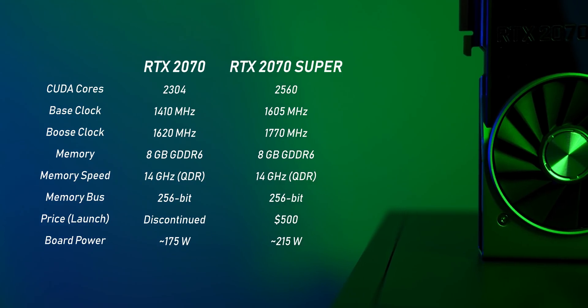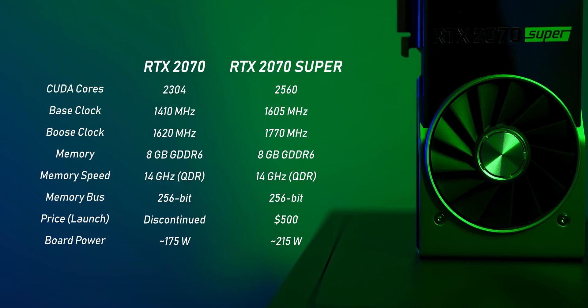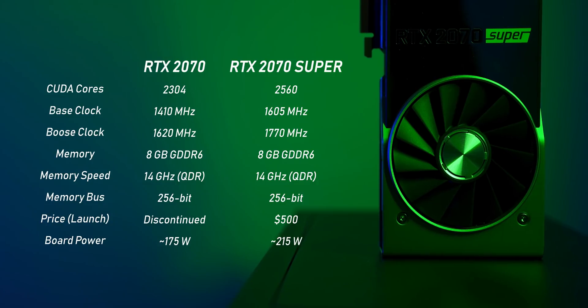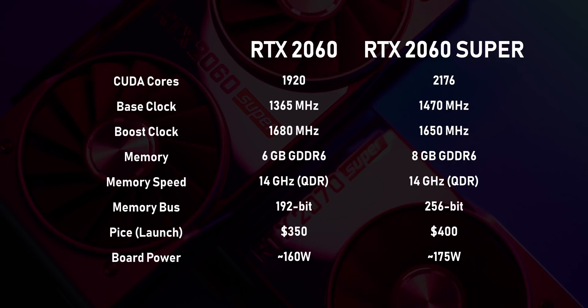The RTX 2070 Super uses the TU104 core instead of the TU106 and has 256 more CUDA cores than the RTX 2070. It also operates at much higher core clocks, which should bring its performance right near the RTX 2080, though power consumption has increased by about 40 watts. The RTX 2070 Super should basically give you RTX 2080 performance for 2070 prices. The 2060 Super still uses the TU106 core, but it's now unlocked to offer almost as many cores as the older RTX 2070. Probably the most important change from the RTX 2060 is that NVIDIA equipped this card with 8GB of GDDR6 memory and a 256-bit interface — without that, it wouldn't have competed very well against the RX 5700.